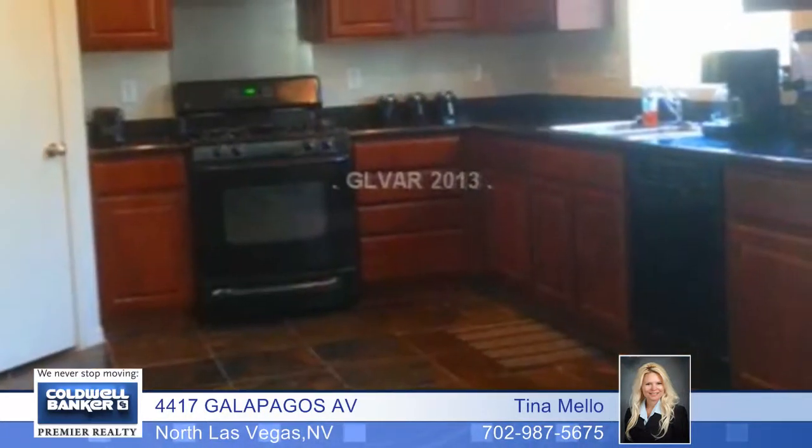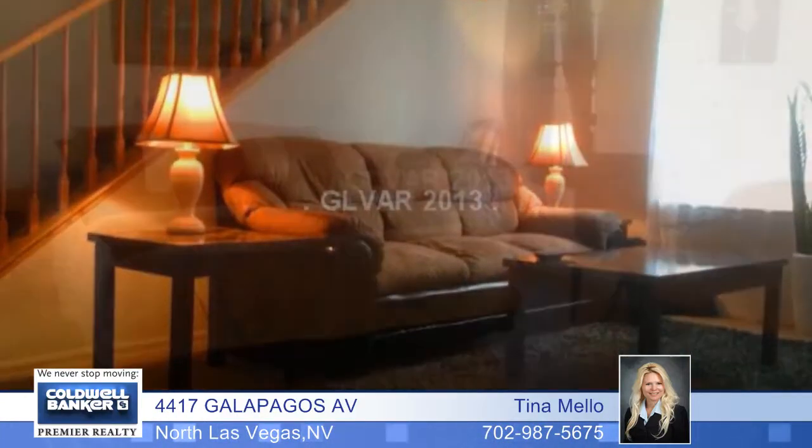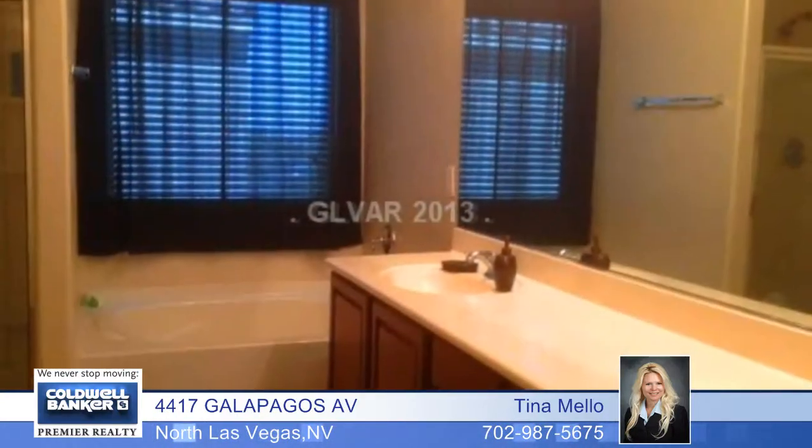Space and luxury combined in this beautiful two-story home in Alliant. It boasts an upgraded kitchen with granite countertops and a backyard with a covered patio.